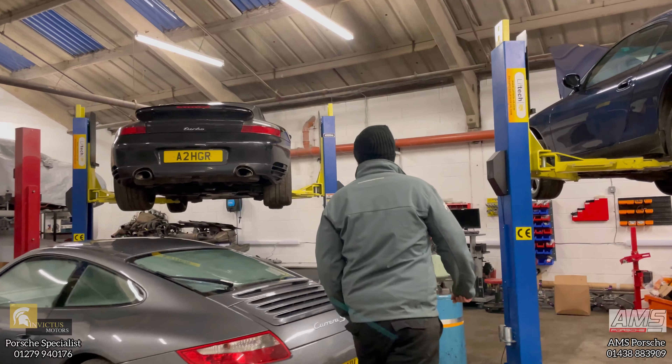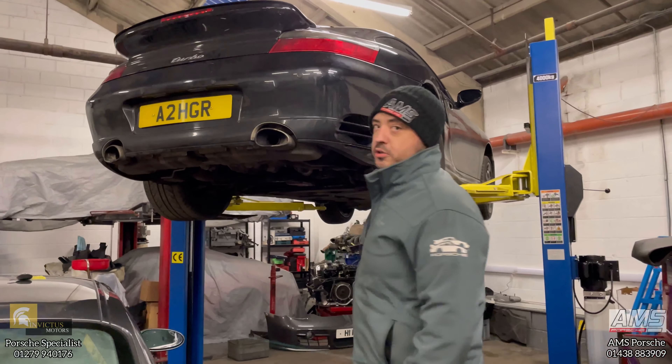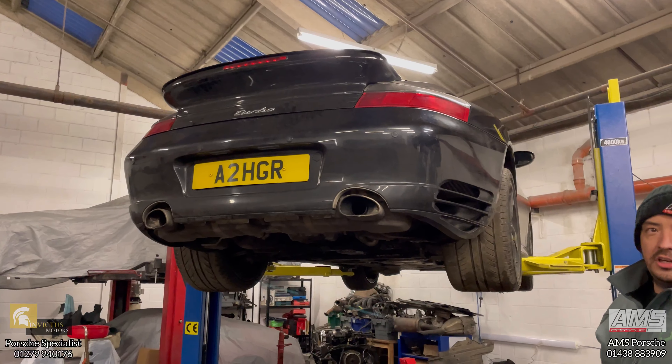This 996 Turbo on the ramp has been recovered in. It's got water in the oil. We're not too sure at the moment what the culprit is, but the engine's coming out tomorrow for diagnostics to check what's going on.